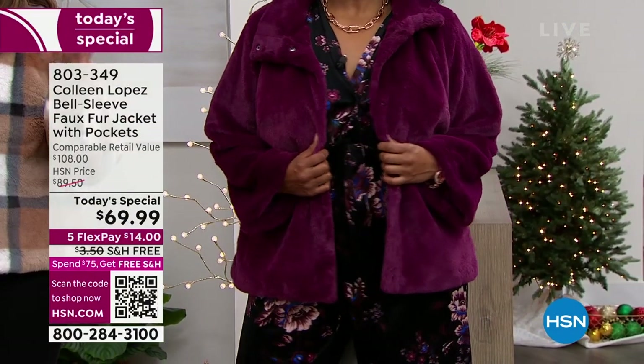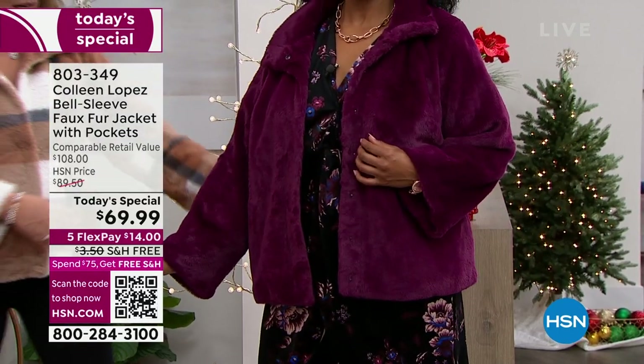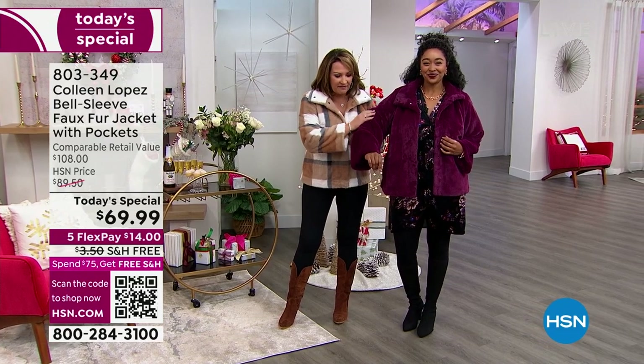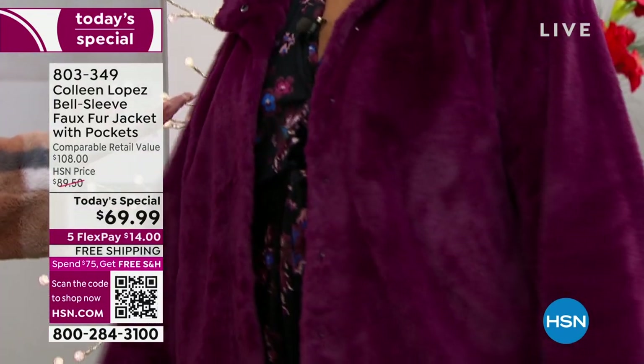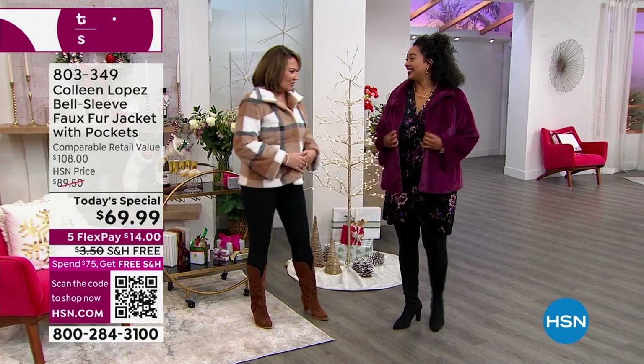Under $70 — you can't even believe it. When you see the hand on this, it's like sheared mink. Seriously, it feels like sheared mink, but of course it's fabulous faux. She's in her 1X, fits beautifully. I love it, I'm obsessed with this color. It's so great. You look so cute.